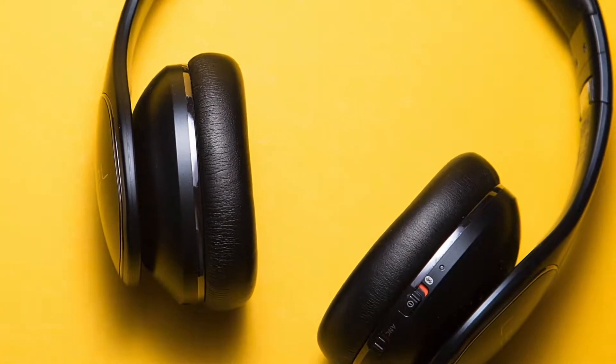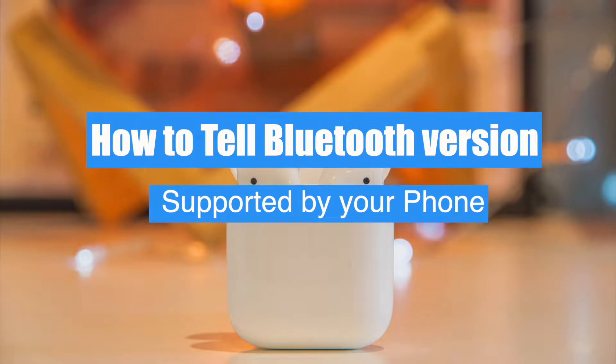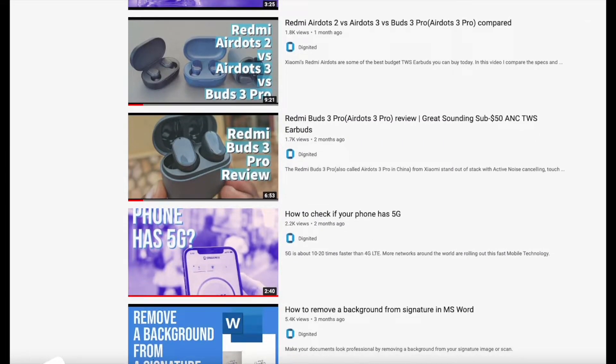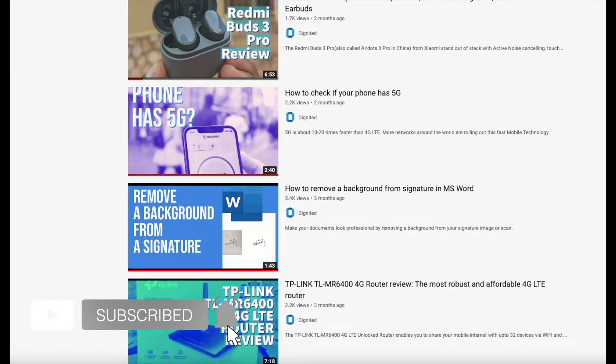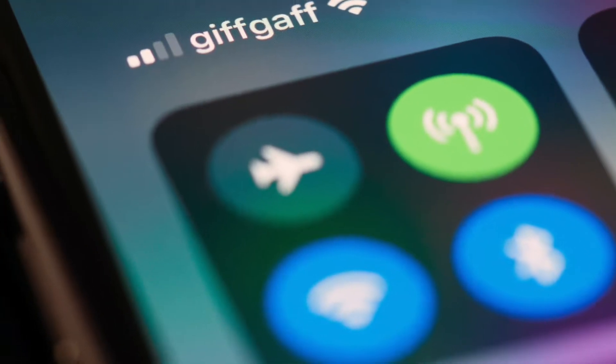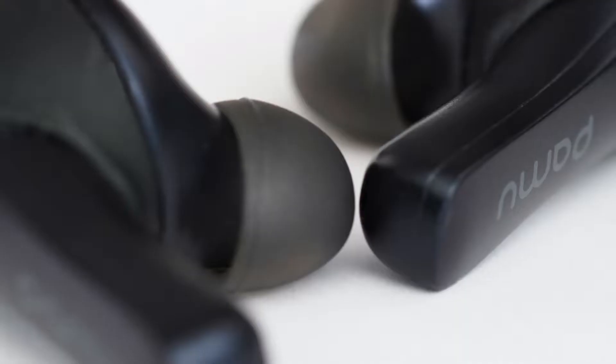The Bluetooth version supported by your device determines what features you have access to. This is David from Dignited. Please subscribe to our channel if you wish to stay updated with the latest consumer tech. Bluetooth 4 and 5 are currently the most popular versions found on smartphones, laptops, headphones, speakers, and earbuds.